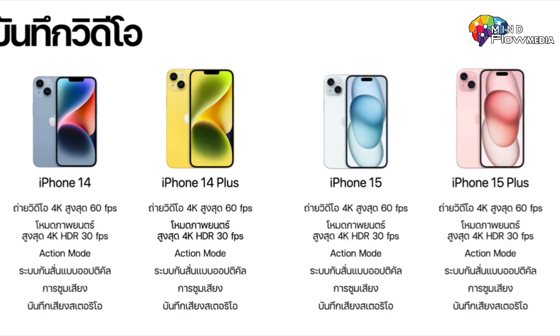Moving on to video recording, both the iPhone 14 and 15 can record 4K video at up to 60fps. Additional specifications can be found in the provided image.